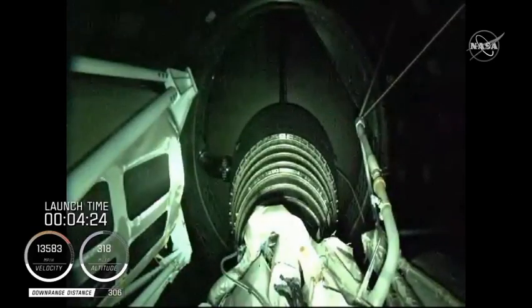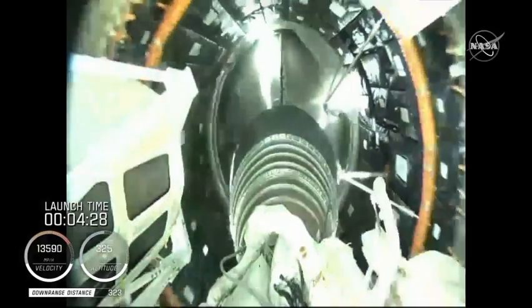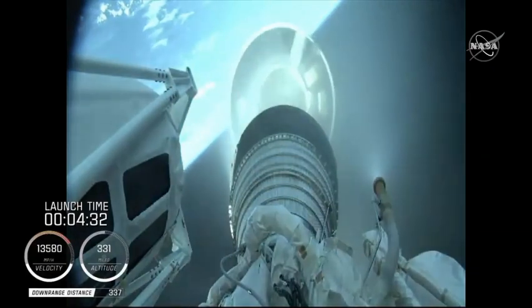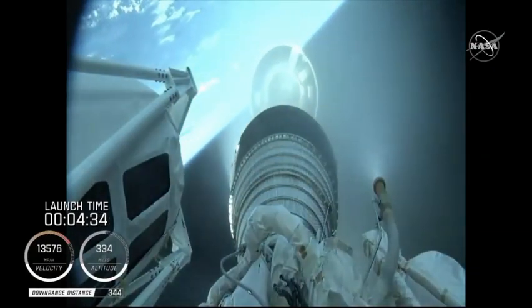And we have BECO — booster engine cutoff — standing by for stage separation. And we have good indication of Atlas Centaur separation.